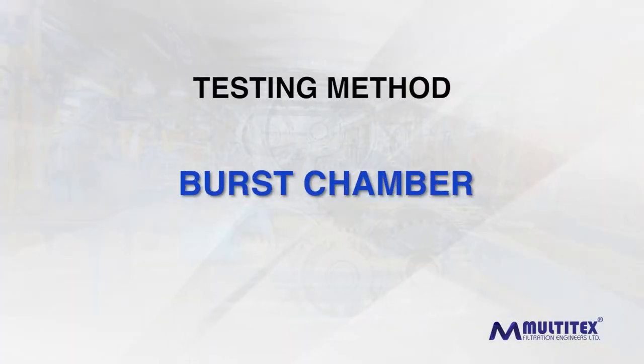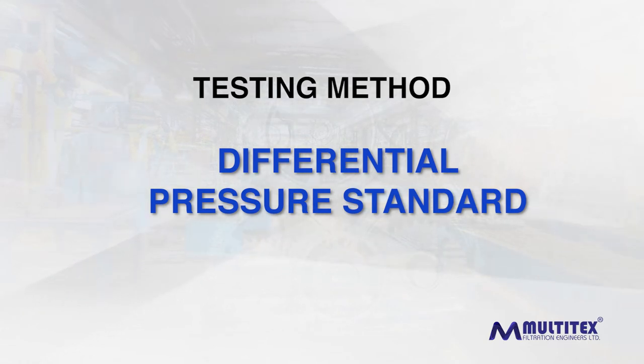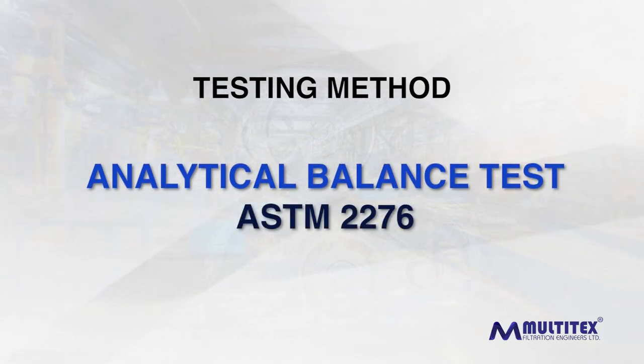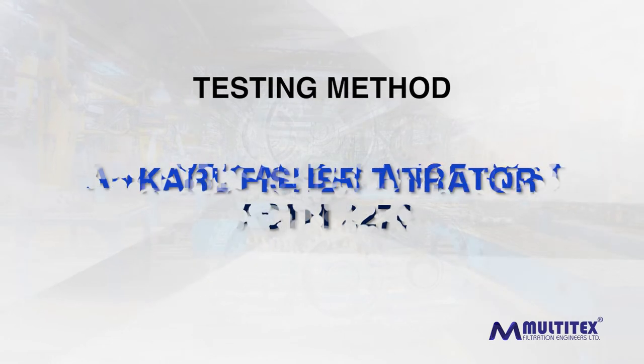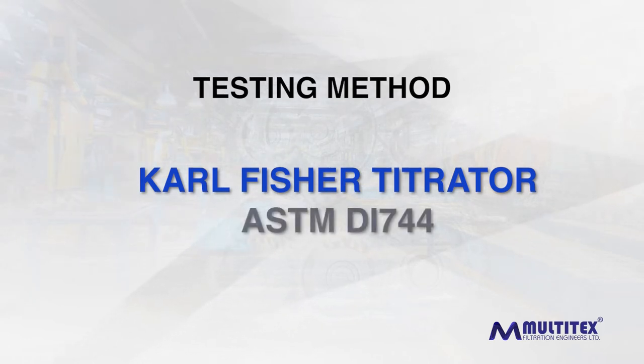At Multi-techs, we take great care in testing our equipment for its performance. A burst chamber is used to test the level of burst and collapse of the cartridge. Differential pressure standard is used to study the effect of varying oil viscosities on the filter. Analytical balance test is conducted for measuring the gravimetric contamination as per ASTM 2276 standard.